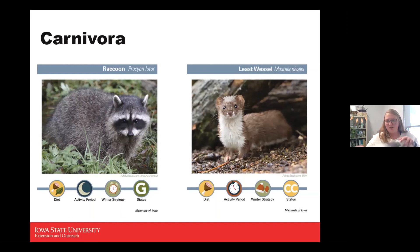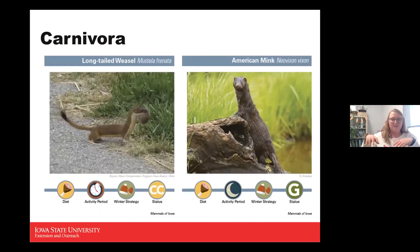The least weasel is a carnivore, active all times during the day, and active during winter, but they are a conservation status species — their habitat is shrinking. The same is true for the long-tailed weasel, which is also a conservation status species. The mink, which has that water-resistant fur, is a carnivore, nocturnal, active during winter, and a game status animal.